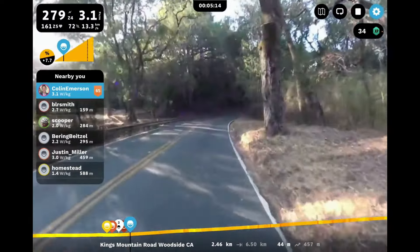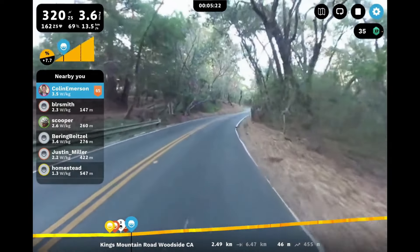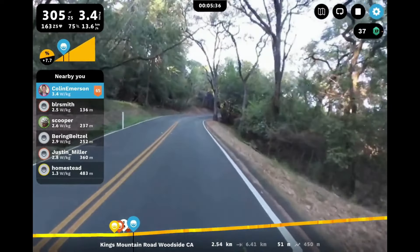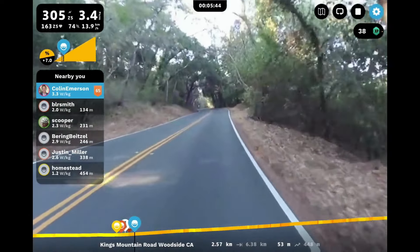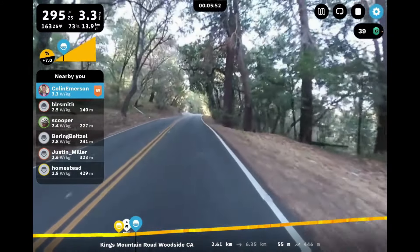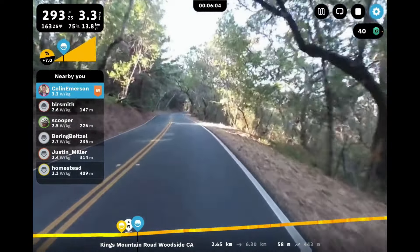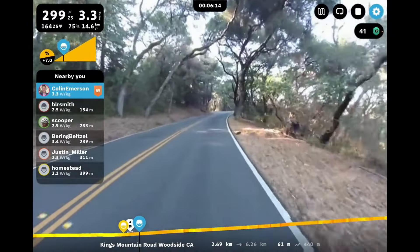Let me jump back and give some stats and details on this climb. King's Mountain Road: nine kilometers long, 5.6 miles, 501 meters of climbing, 1,644 feet. It's got some bite to it. What makes it even tougher is that the first two kilometers — 1.2 miles — is flat, so it shortens up the actual climb and jams the elevation into the back end.